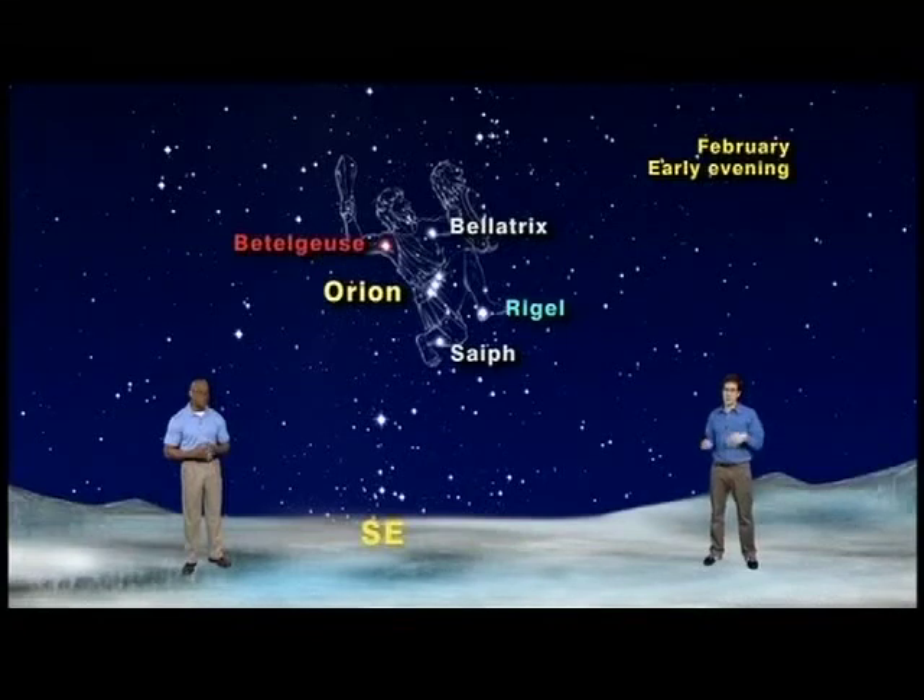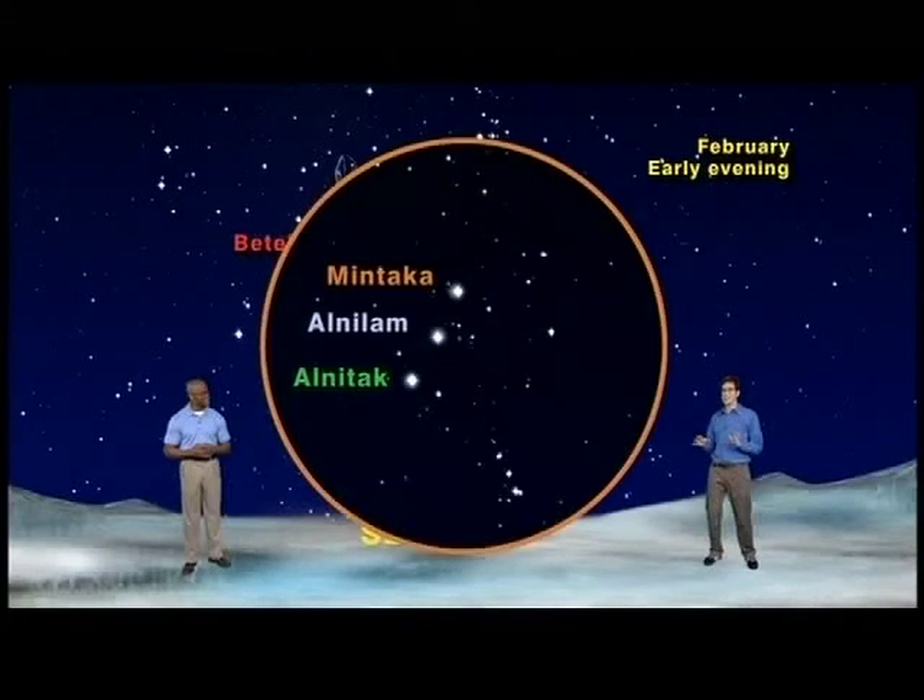Although we usually talk about his brightest stars every January, this year James and I would like to zero in on one of Orion's dimmer stars. Because, as magnificent as Orion's bright stars are, this one is, in reality, one of the most awesome wonders of our nearby universe. To find it, simply look below the three belt stars for three much dimmer stars — the stars we call the Sword of Orion.